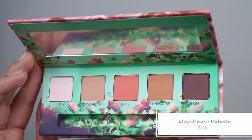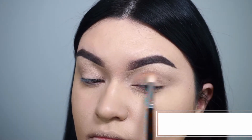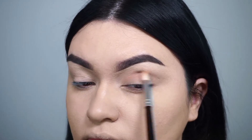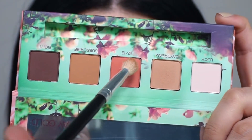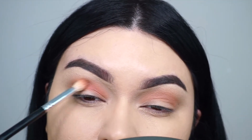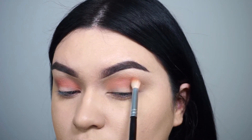The first shade I'm going in with using my Morphe M433 brush is the color Daydream, and we're going to use this as our transition shade — back and forth in the crease, making sure everything is blended. Then I'm going in with the shade 1212, which is a really nice soft peach matte — and that's actually Kristin's birthday — applying it in the crease as well, just blending it back and forth.